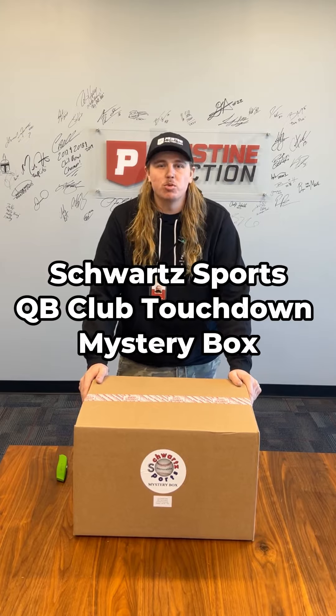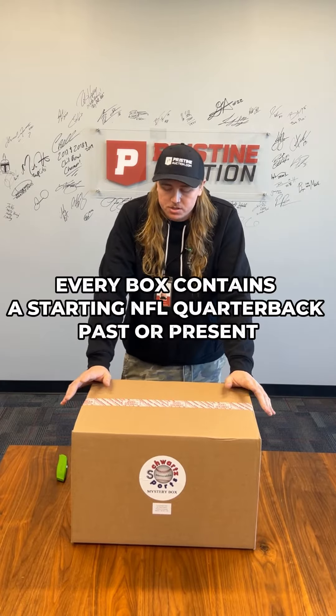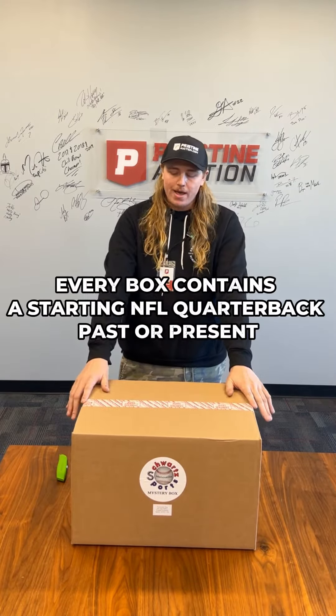What's up guys, I'm Derek with Pristine Auction and we're going to take a look at this QB Club Touchdown mystery box from Schwartz Sports — a higher dollar mystery box with six items each. Every box is guaranteed to contain a starting NFL quarterback, past or present, so you never know. Schwartz Sports was nice enough to send us a mystery box to open up on camera, so we're going to open up and see what we get.